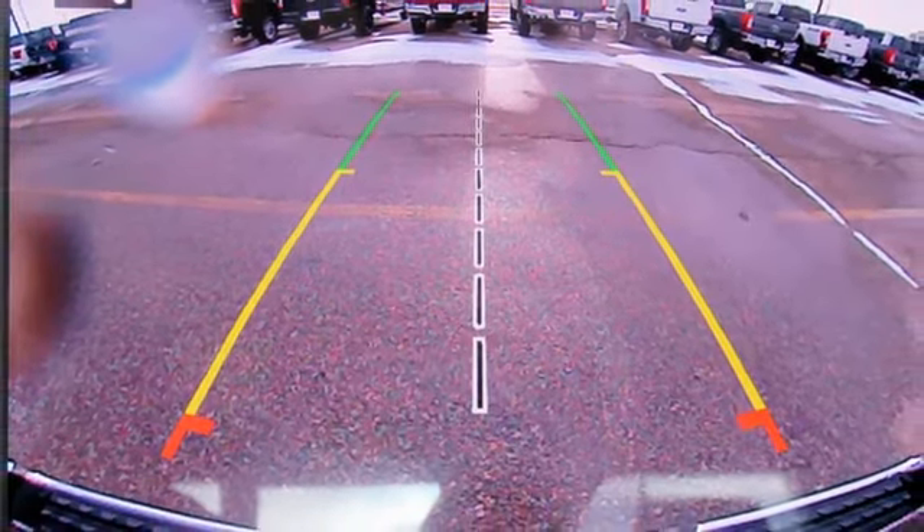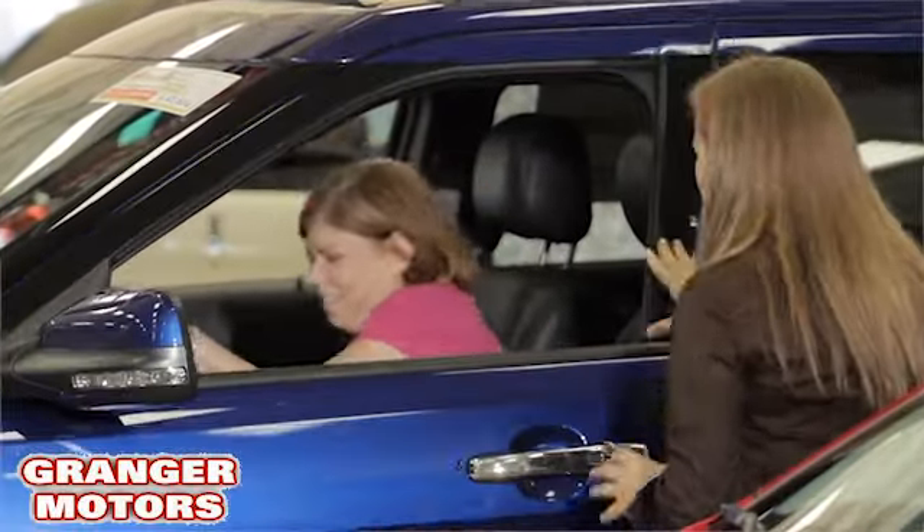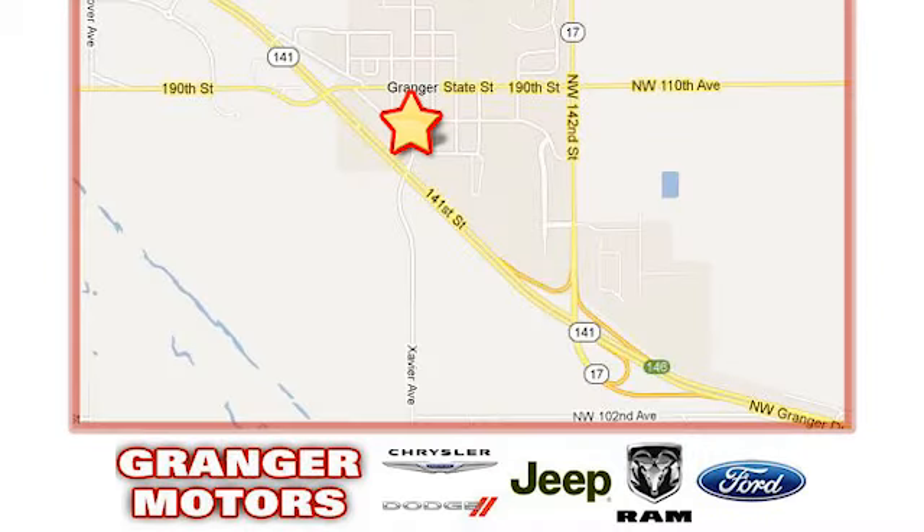Experience it for yourself today. At Grainger Motors, we specialize in new and used car sales and service. We look forward to doing business with you. Grainger Motors is conveniently located at 1708 Sycamore in Grainger, Iowa.